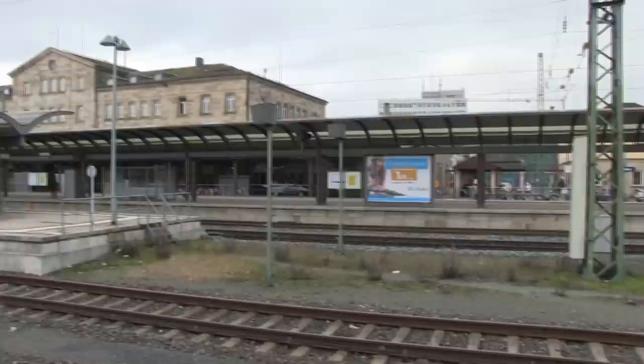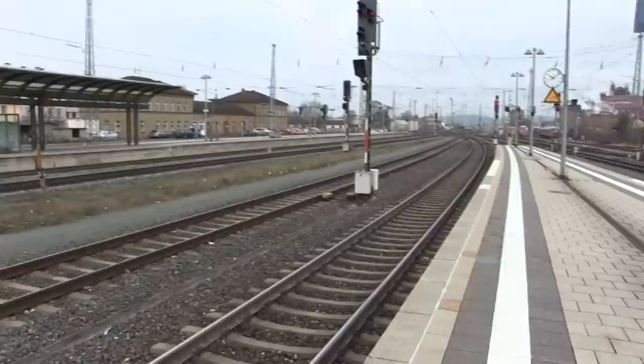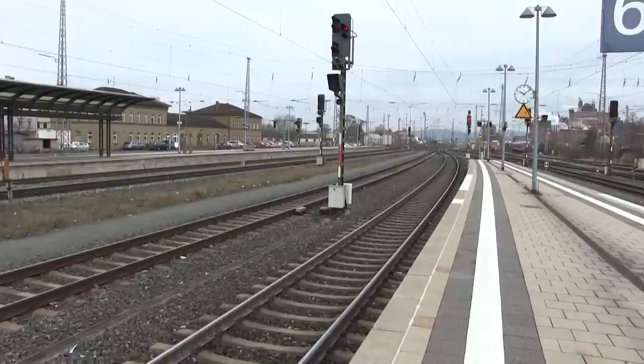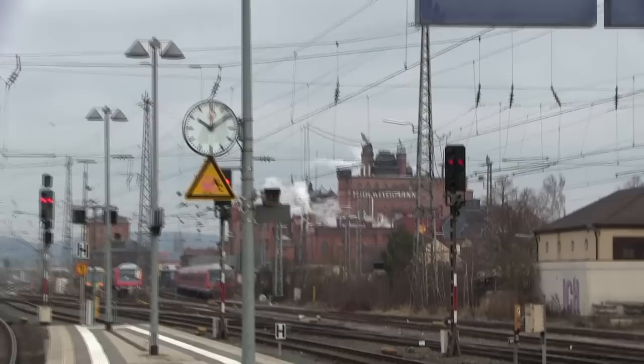The Bamberg train station has a lot of catenary, and most of the track here are concrete ties. I'm just going to hang around here today and wait to see if I can see some cool compositions. Over here is the famous Bamberg malt factory — typical old German factory, smoking it up.